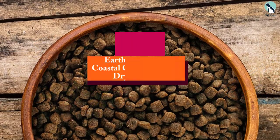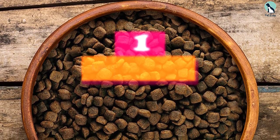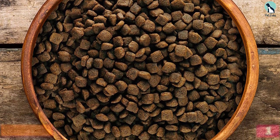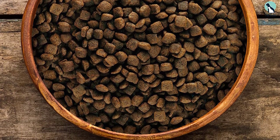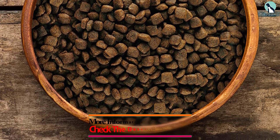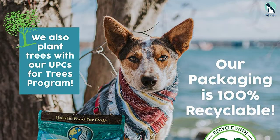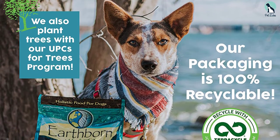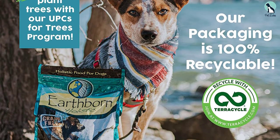And finally at number 1, we have the Earthborn Holistic Coastal Catch Grain-Free Dry Dog Food. The main ingredients are whitefish, salmon, and herring — all fantastic sources of lean, heart-healthy protein. In addition, this recipe also offers natural fiber in the form of carrots, peas, spinach, blueberries, cranberries, and apples.